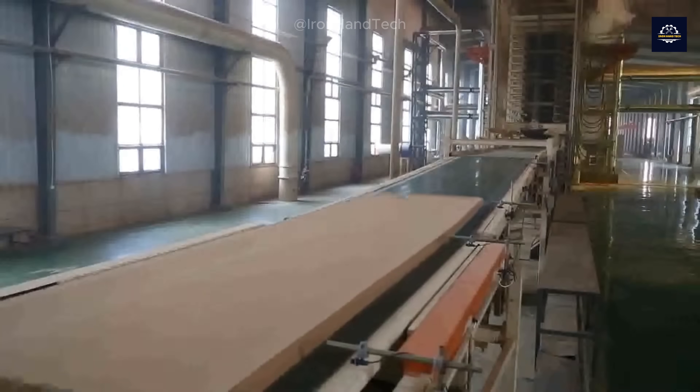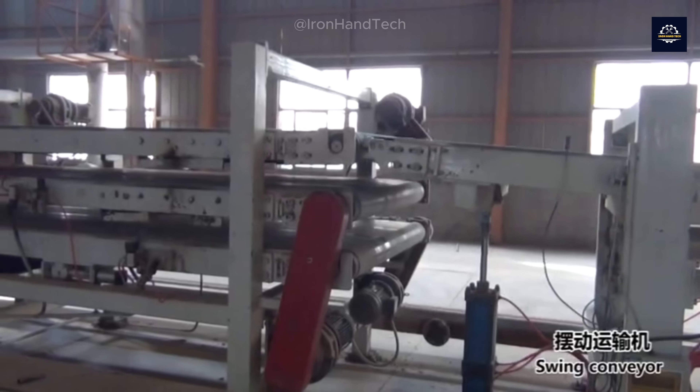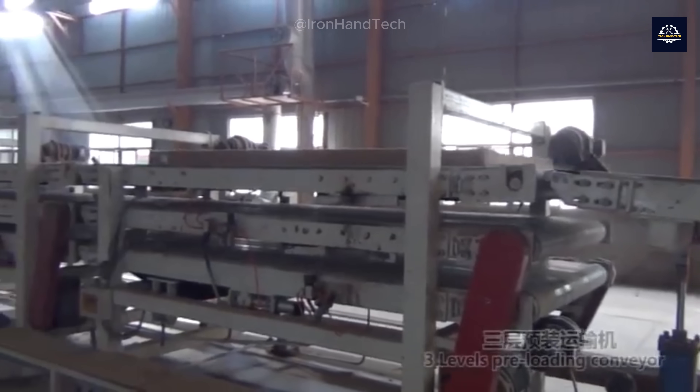Now it's time to transform these resin-coated wood fibers into finished MDF boards. This is done through hot pressing, where temperature and pressure are the key factors.